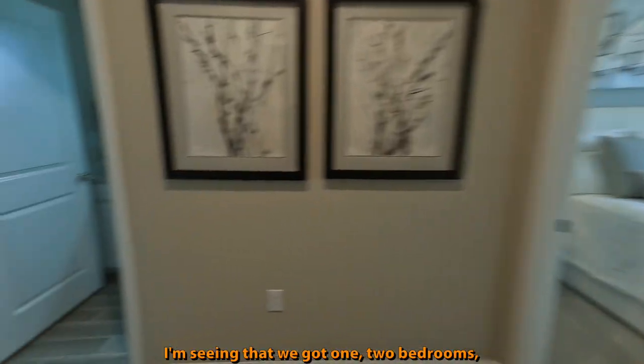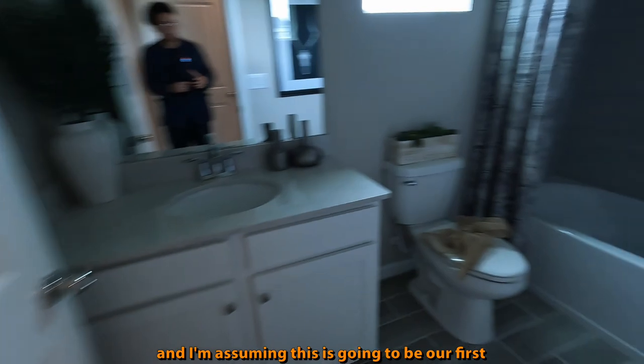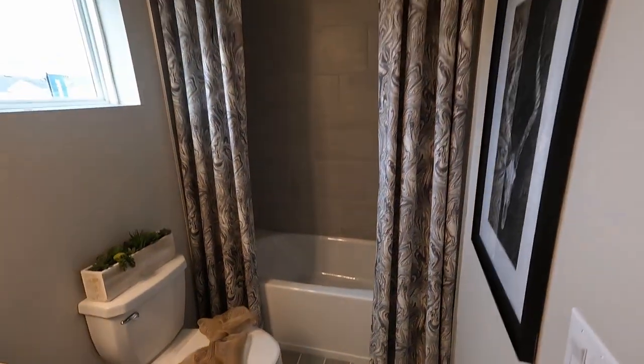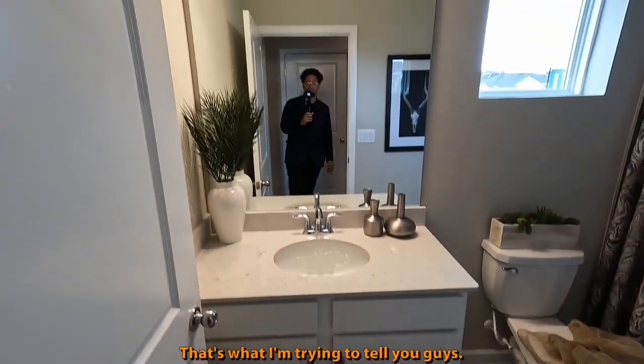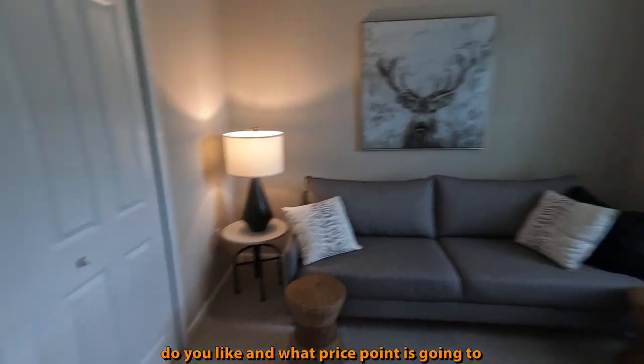As soon as we make it right here, we've got some closet space. I'm seeing one, two bedrooms, and I'm assuming this is going to be our first full bath. Same finishes — you're going to get the quartz. At this point, it's more of a matter of what floor plan do you like and what price point is going to fit you better.